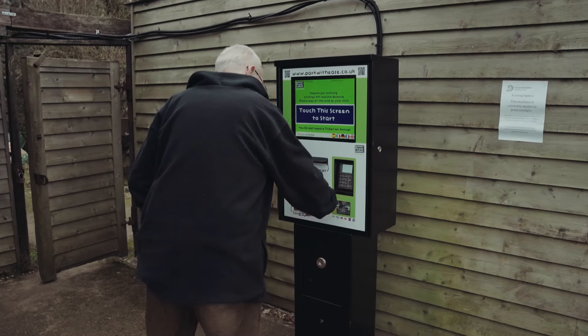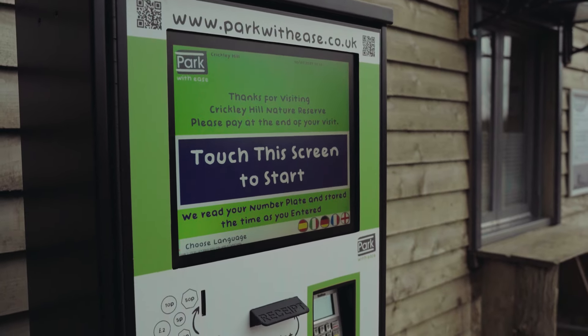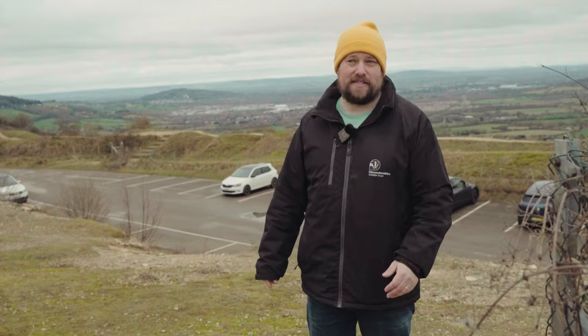Where do I pay? The pay station is located by the cafe and the toilets. We hope soon to have another kiosk located down in the lower car park to save you having to walk up all of these stairs.